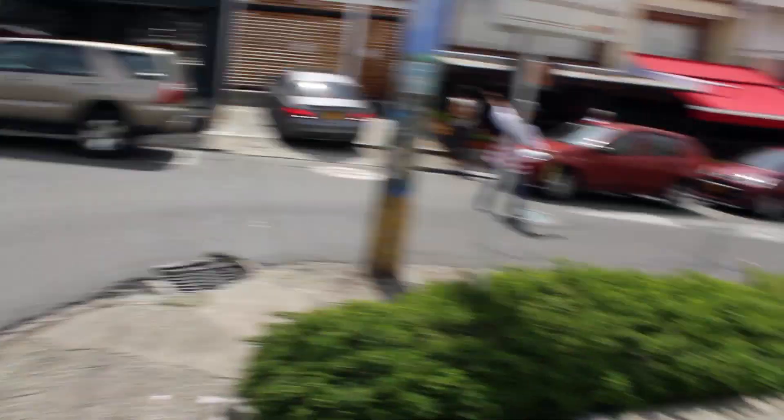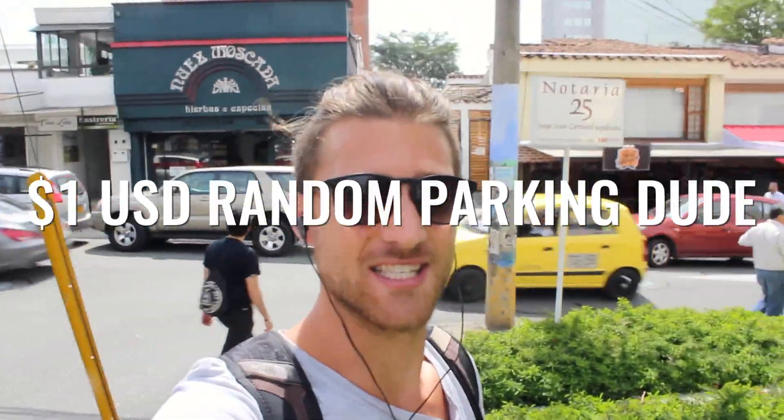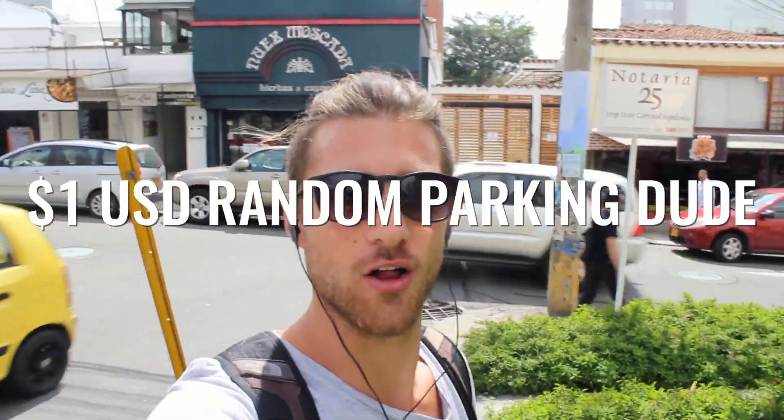There are also a lot of random things here that cost money. For example, check out this dude — this is a public street where anyone can park for free, but this guy is basically borderline homeless and has decided this is his street. He tries to help people park — it's not really helpful — but he'll say 'hey, I helped you park, give me like one or two dollars.'